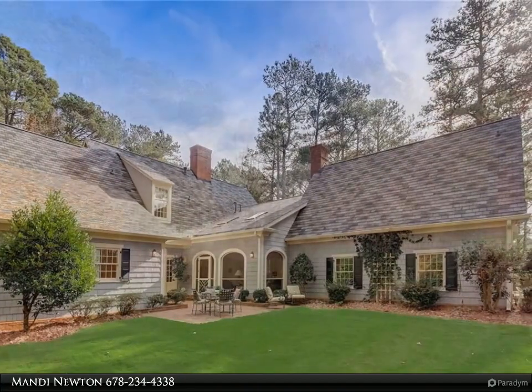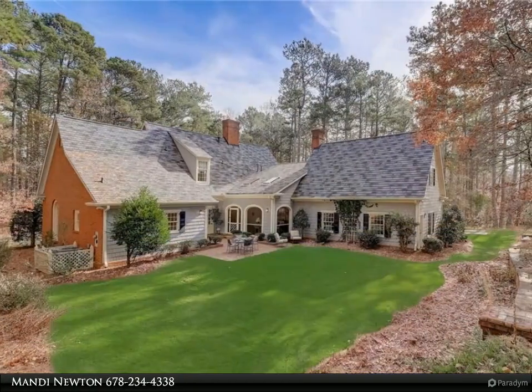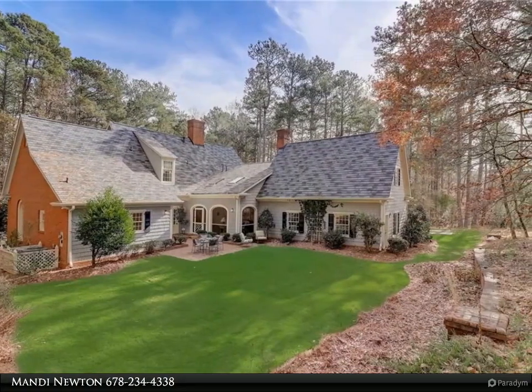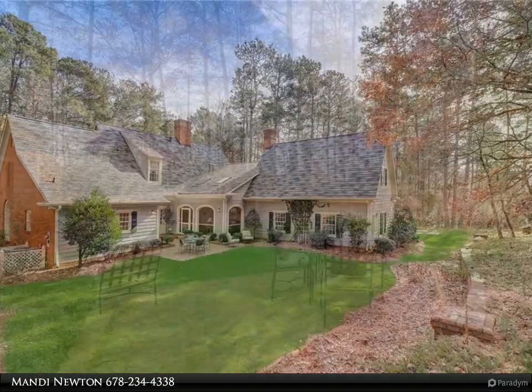Should you desire more living space, an expansive basement awaits your personalized finishes. This captivating home and its sprawling acreage feel like they're worlds away, yet they're mere minutes to everything you need.